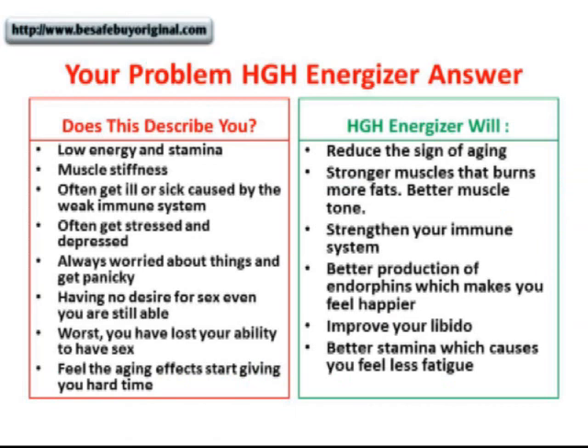What is HGH Energizer? HGH Energizer is an HGH releaser that will help you reduce the signs of aging, tone your muscles, strengthen your immune system, improve your libido, and provide more energy. It's manufactured by one of the leading health product companies, and this company has gained popularity and trust amongst its users.